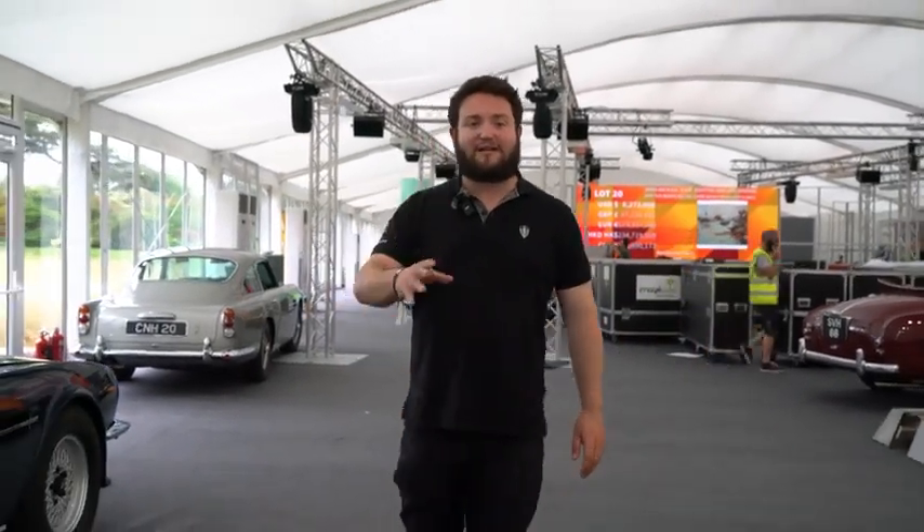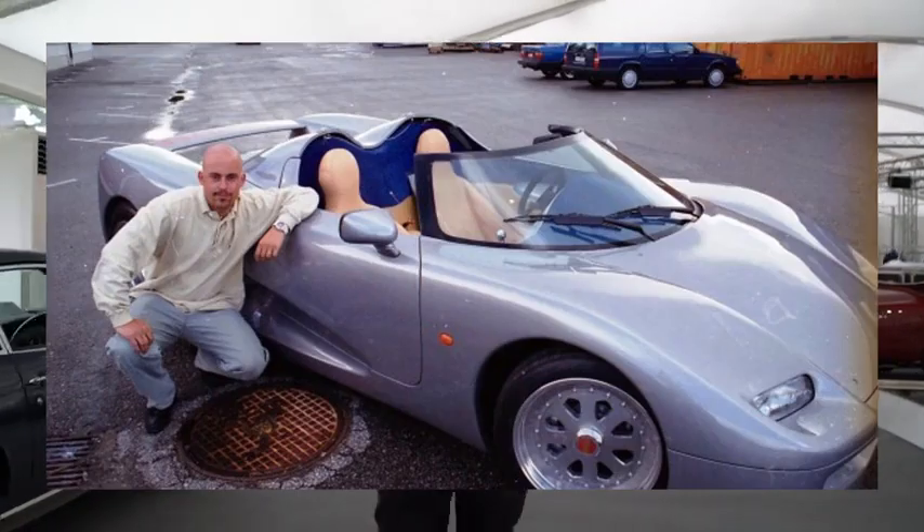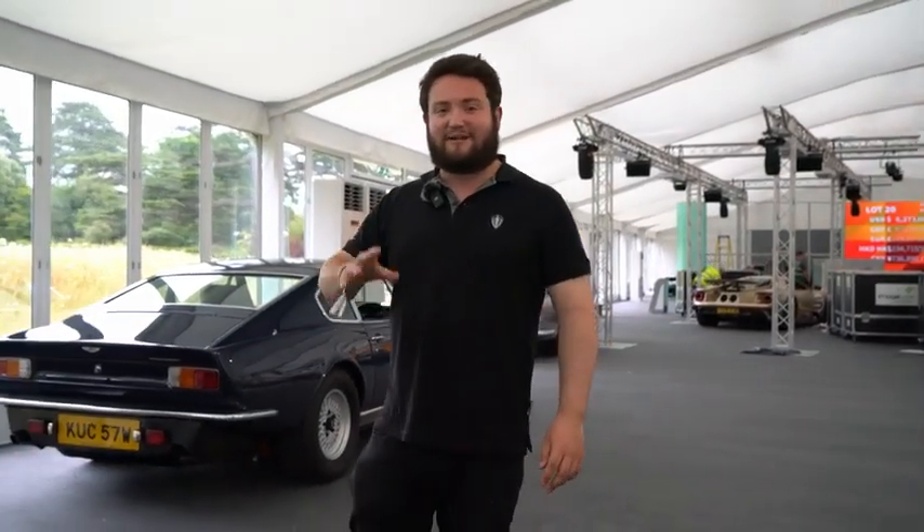In 1994, Koenigsegg Automotive built the Koenigsegg CC prototype. Now, much like Christian von Koenigsegg's facial hair at the time, the car needed some work. But skip 20 odd years forwards, they're now building some of the greatest and most beautiful technological masterpieces of the 21st century.